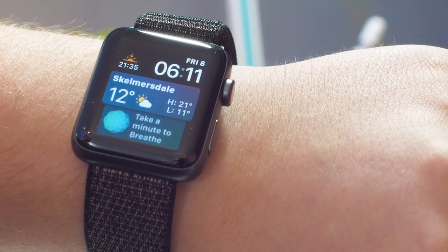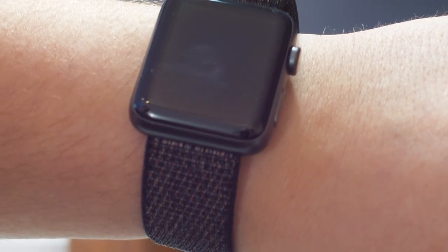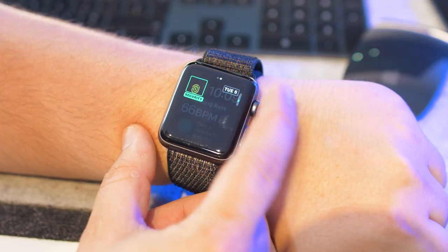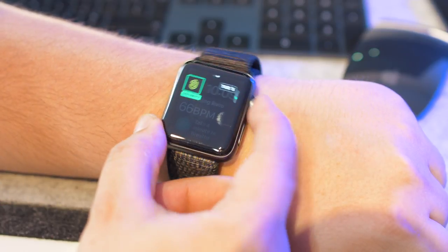Unfortunately Apple didn't announce any third-party watch faces, but they did add some improvements to the Siri watch face. It now features sports scores, maps and heart rate data. Speaking of third parties, in watchOS 5 you can now add third-party complications to the Siri watch face.